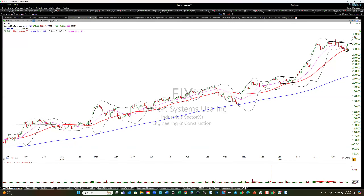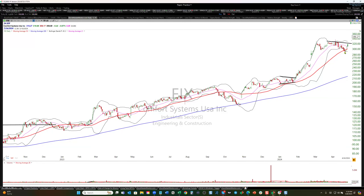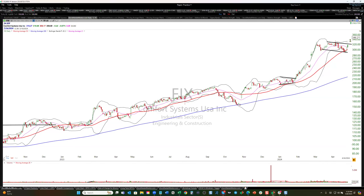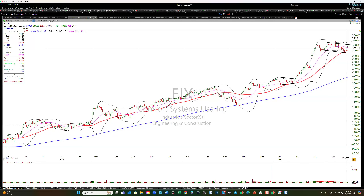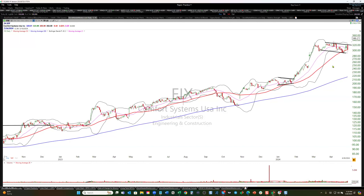Particularly when it tests the 50-day moving average and passes that test. We look and say, healthy consolidation after this type of move. If you really want to get goofy, you could say it's squeezing just like it did here — but no, it's really not. It's not a squeeze, it's just consolidation.